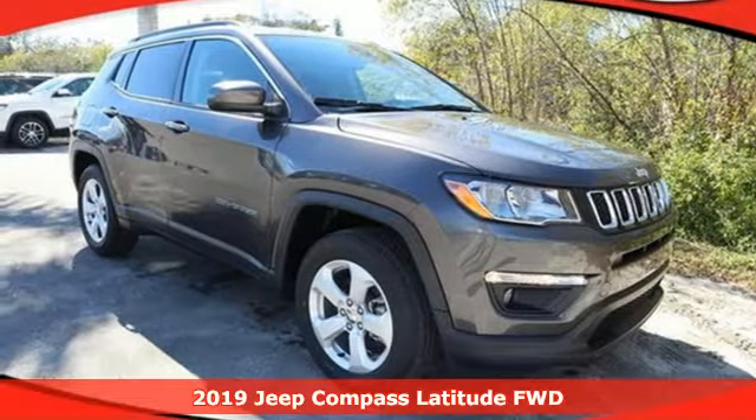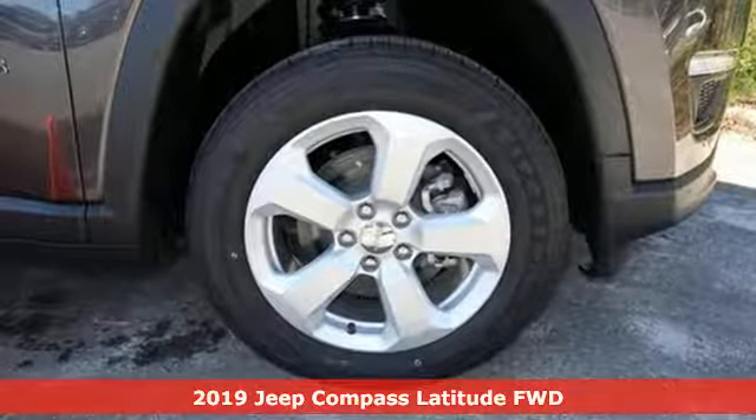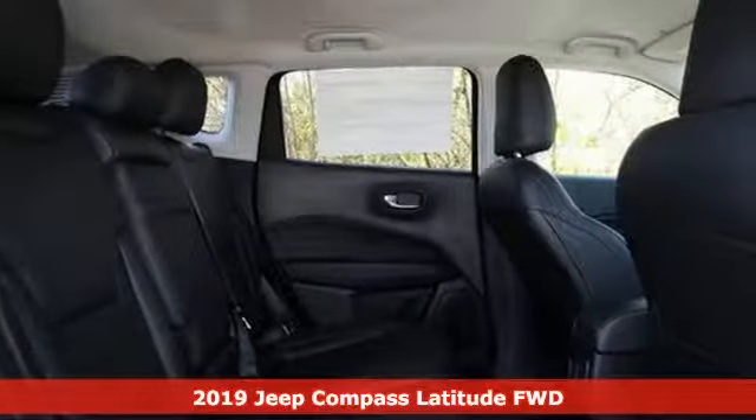Here's a new 2019 Jeep Compass. Everywhere you want to go, anything you want to do, Jeep takes you there. Plus, it offers an exciting list of features.